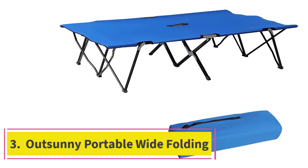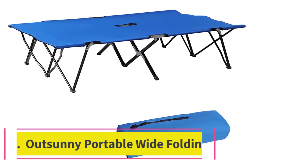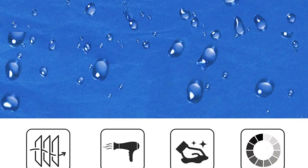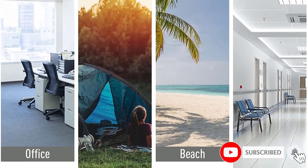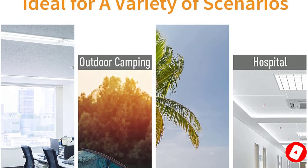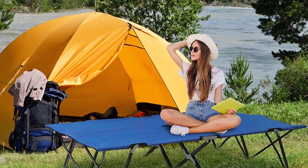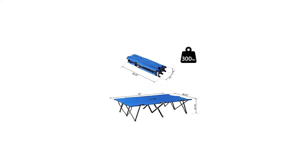At number 3: the Outsunny Portable Wide Folding Camping Cot. If you're looking for a double camping cot that will hold up over time and not break the bank, the Outsunny will check off all your boxes. The price point is one of the lowest that you are going to find, and combined with the fact that it can last several uses outdoors, this becomes a great value. It's a pretty standard design with 600 PVD Oxford fabric and a powder-coated steel frame. It's not likely that you would tip over the Outsunny just by sitting on the edge because it's only about 15 inches off the ground.